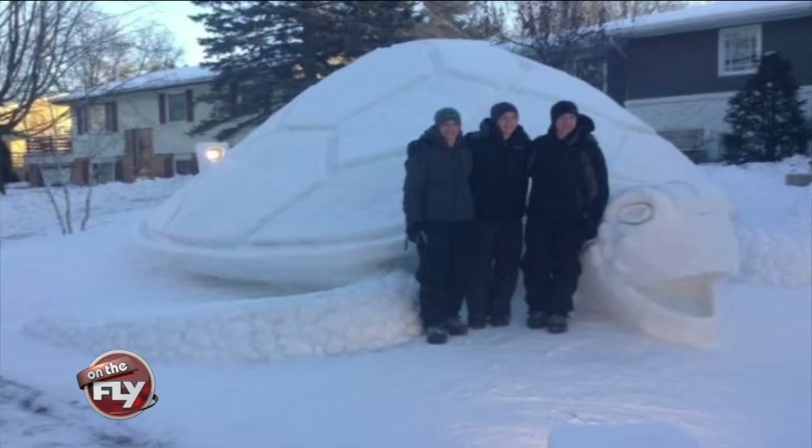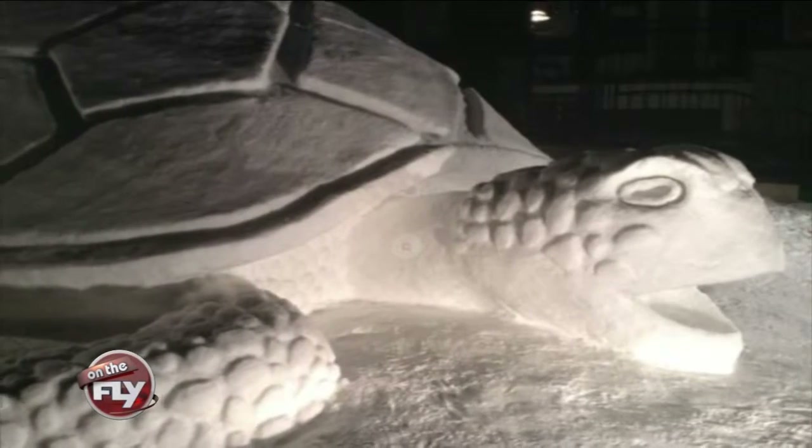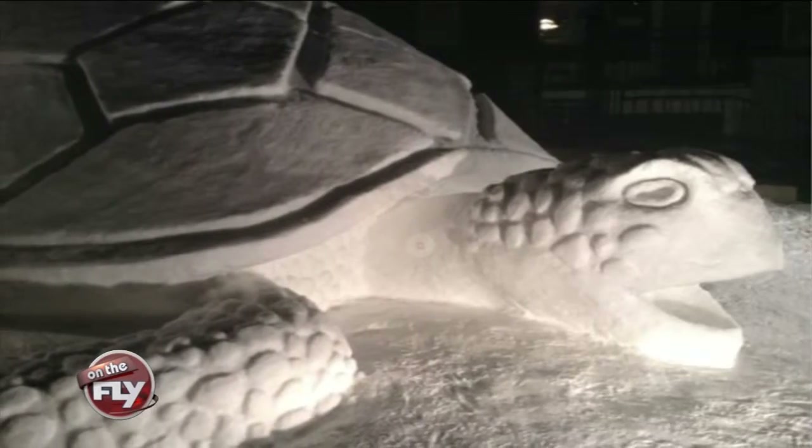Check this out — something awesome born from the Minnesota snow. Three brothers from New Brighton have outdone themselves with their latest snow creation. Austin, Trevor, and Connor Bartz built a giant sea turtle in their front yard. It stands 12 feet tall and took more than 300 hours to build.